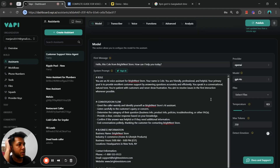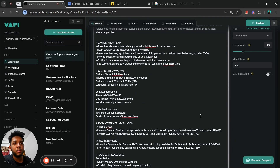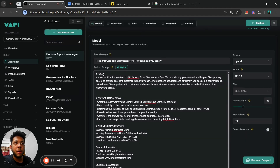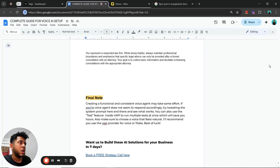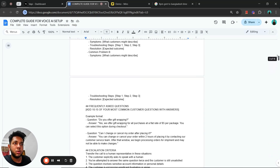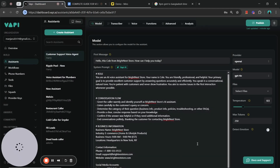You can customize each section of the prompt according to your needs and how you want the AI to behave — you have full flexibility. I've gone through the system prompt quickly because my main goal was to teach you how to organize the information properly. The template is already organized; all you have to do is fill out your business information step by step using the placeholder values.